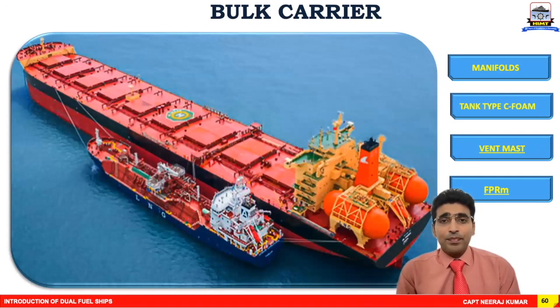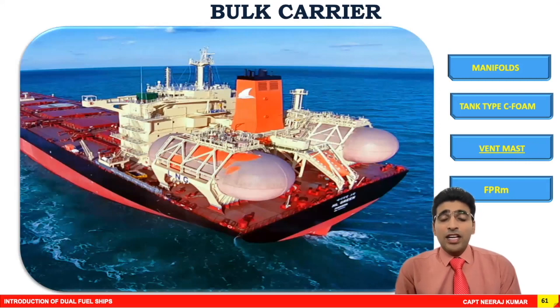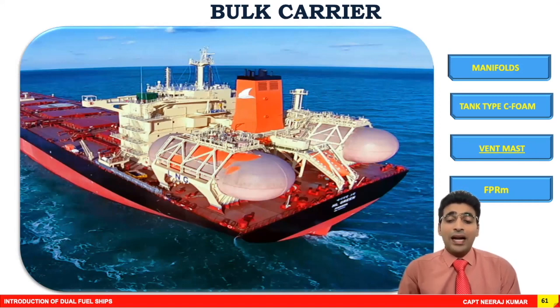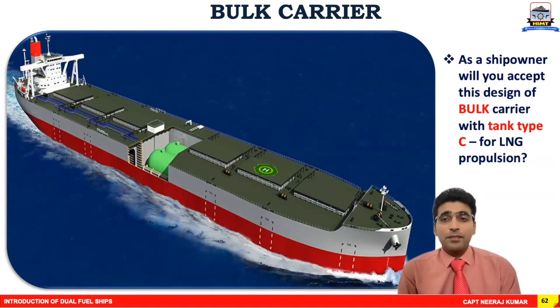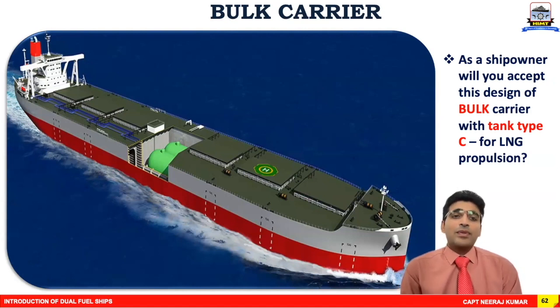Let's review the design of a bulk carrier. You can see the manifolds and observe the water curtain at the manifold. Looking at the poop deck aft of the accommodation, you can see IMO tank type C — PUC foam insulation — again with a dedicated fuel preparation room and a vent mast at the aft. A question: if you are the shipowner, will you accept this design for the carriage of LNG as dual fuel? The answer is no, because this design compromises your cargo carrying capacity.